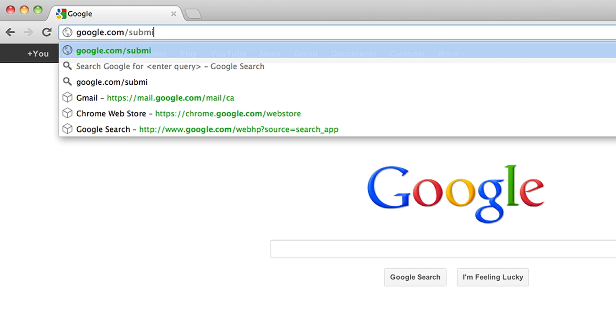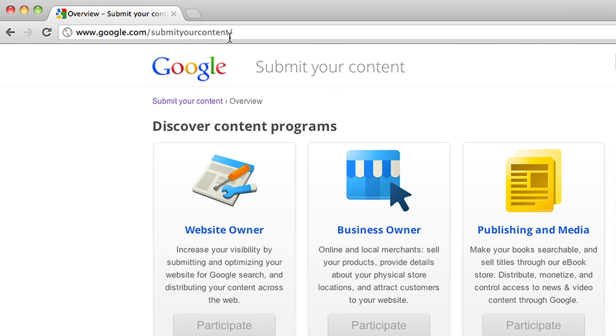If there are fewer pages displaying than what you have on your site, make sure we can find and crawl your content and that it delivers value to users. It could also be that we just haven't discovered those pages yet, in which case your best bet is to be patient — we'll likely pick up on the change soon. If you'd like to expedite this process, you can add your content to Google through our tool at google.com/submit your content.